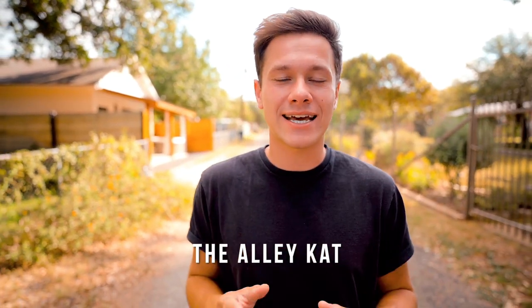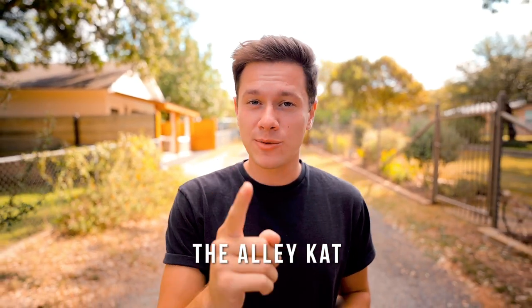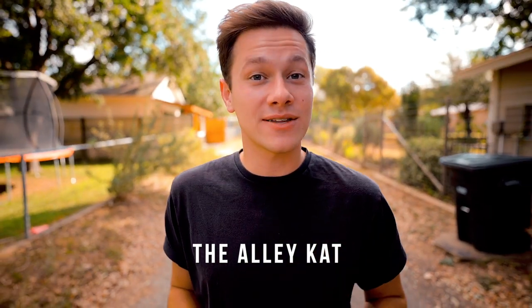Located in this very peaceful and quiet alleyway is the Alley Cat, which is the tiny house we are staying at tonight. It's on Airbnb, and I'm going to be giving you guys a tour of this place so you can come check it out for yourself. Let's go check out this tiny house.